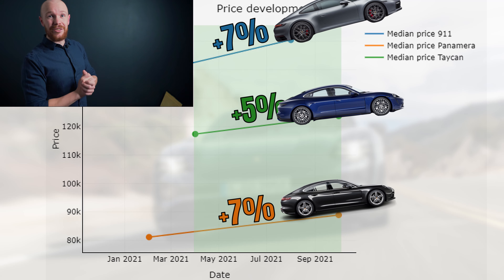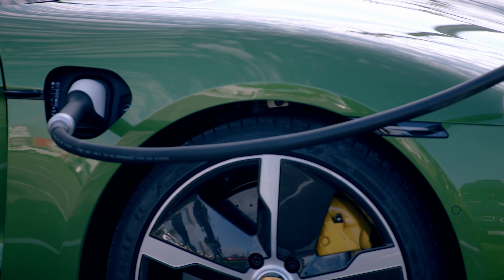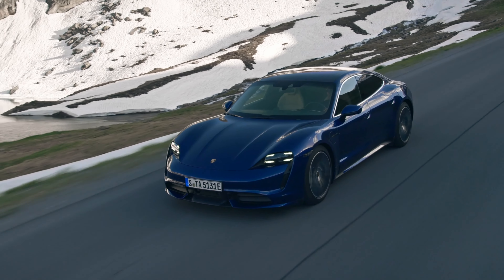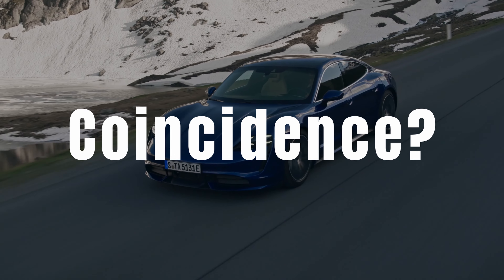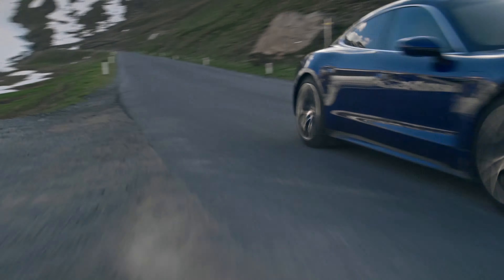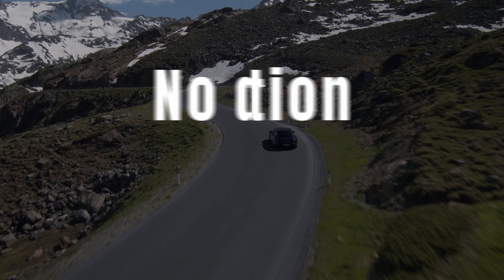And this means that we can conclude a few things. First of all, during this period, Taycan values moved in line with other Porsche models. The fact that it's an electric car didn't influence the value development during the last 6 months. I will keep tracking these value developments to reveal if this is purely a coincidence. Perhaps a Taycan will just follow a depreciation pattern which is similar to other Porsche models. Second, this graph reveals that there was no depreciation per year effect for the Taycan in the last 6 months — values went up. But this goes almost for all cars, as prices are close to record heights.